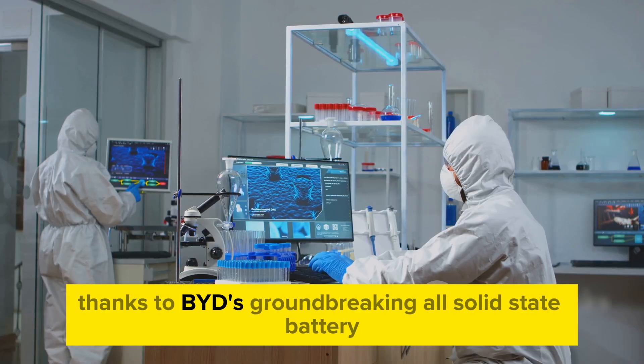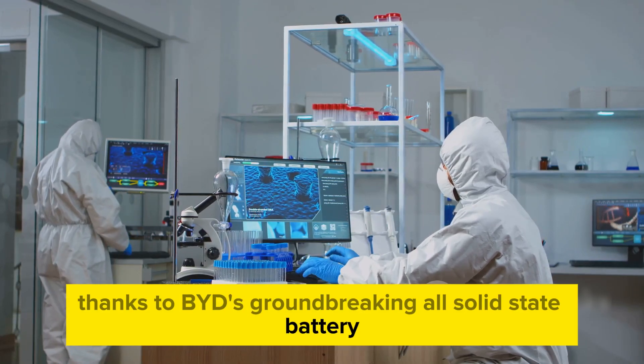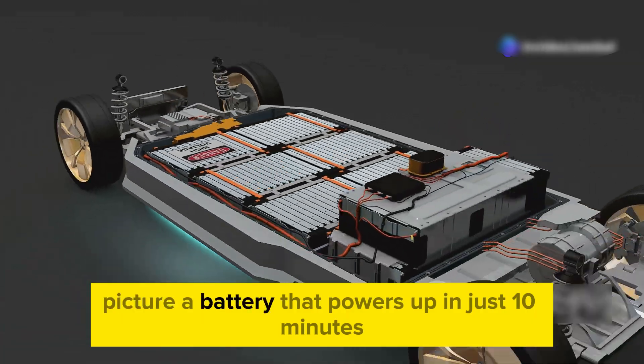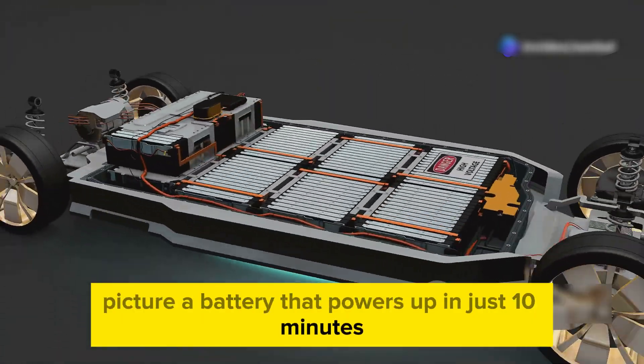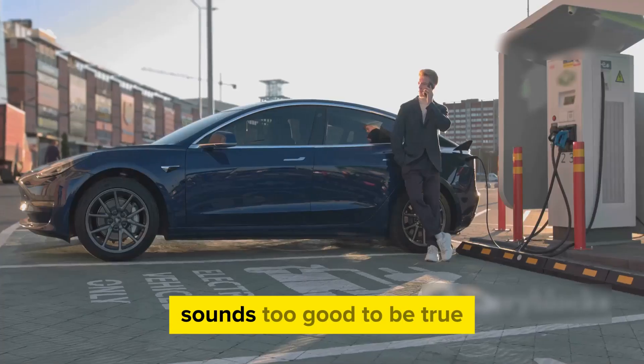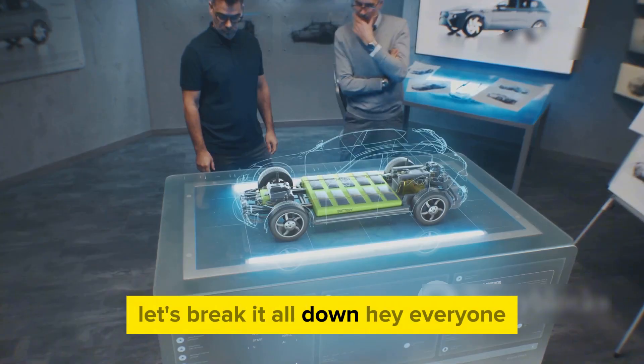Thanks to BYD's groundbreaking all-solid-state battery, we're on the verge of making this vision a reality. Picture a battery that powers up in just 10 minutes, lasts over 15 years, and delivers record-breaking energy density. Sounds too good to be true? Let's break it all down.